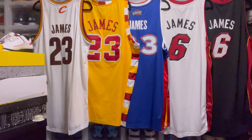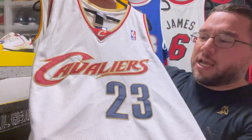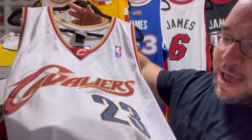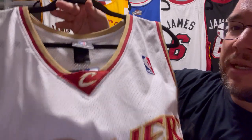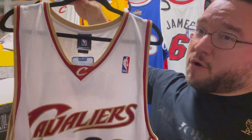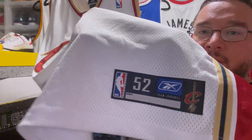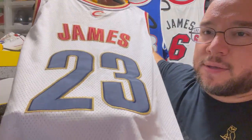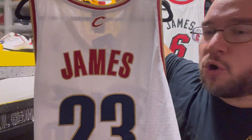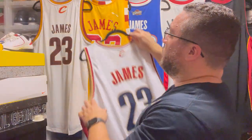Going old school Reebok again — you have the LeBron James home edition, the Cavaliers done nicely. I believe this is the 2004-05 season. You see the jock tag done correctly, the 'James' on the back done correctly. Definitely a dope jersey and nice to have in the collection for sure.